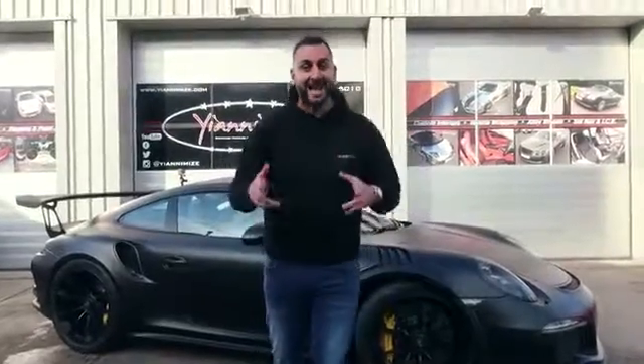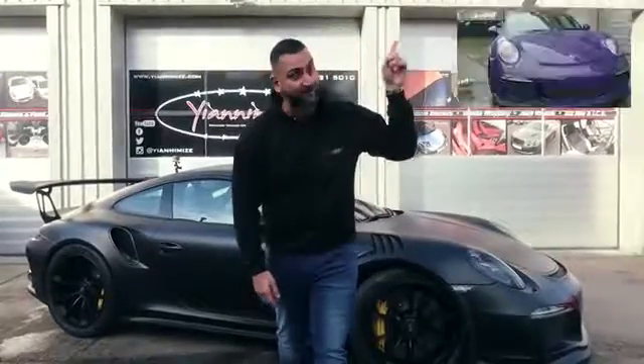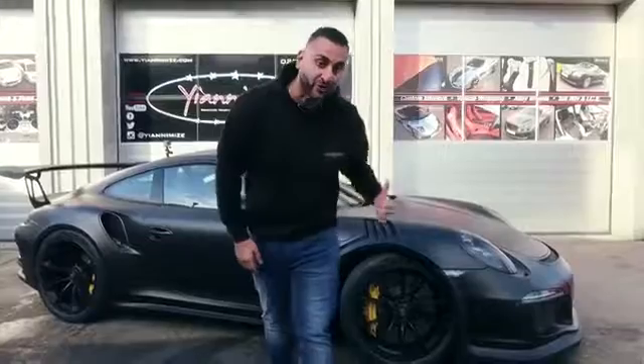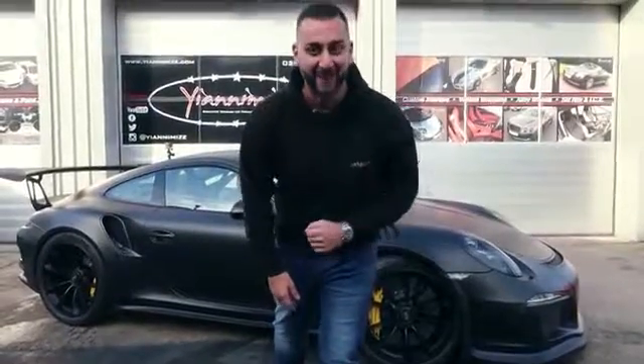Hi guys, it's Ani from Yanomize and today I've got a Porsche GT3 RS behind me. This car was originally purple — if you look here, we wrapped it in satin black. I'm going to take it out for a drive and see what it's really like. I asked the customer, he said it's cool — let's have some fun.